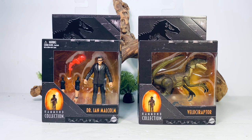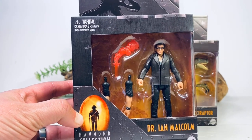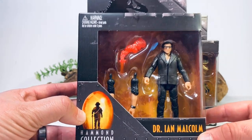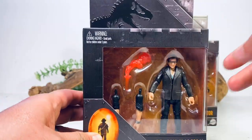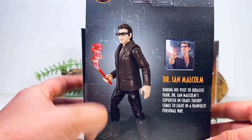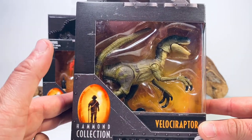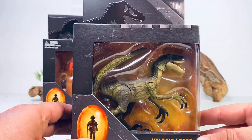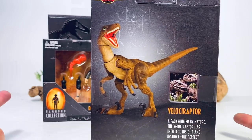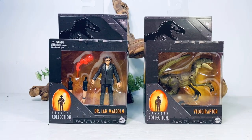Let's look at the packaging quickly before we crack these open. First up is Dr. Ian Malcolm — I like this style of packaging a little better than the ones on the Baryonyx and Parasaurolophus, which obstructed those figures too much. You get the Hammond Collection logo, a nice picture with the Jurassic Park logo indicating the film, and on the back, Ian Malcolm as he appeared in the movie. The Velociraptor packaging is the same style — a nice window box showing off the whole figure.